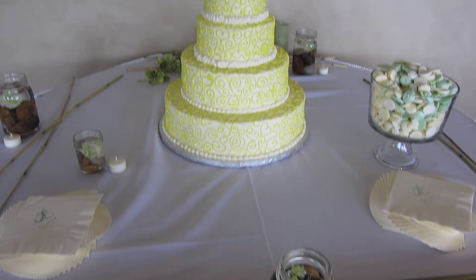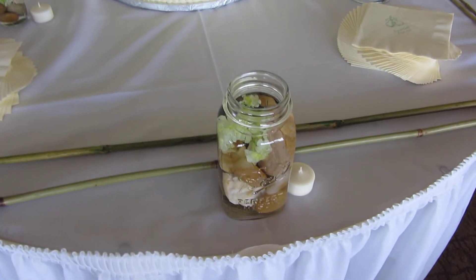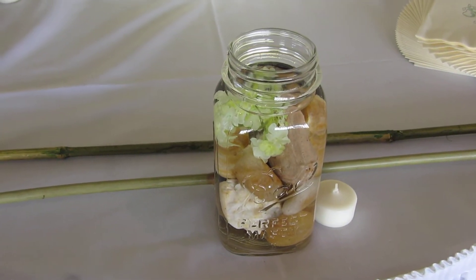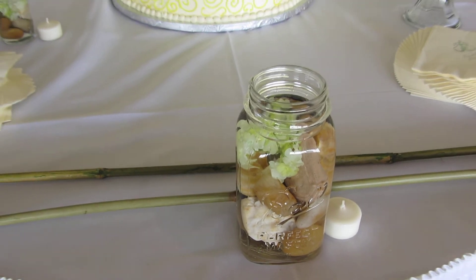And then I wanted to show you some of the decorations — good old mason jars. They're going to have floating candles in them. It's going to look great.